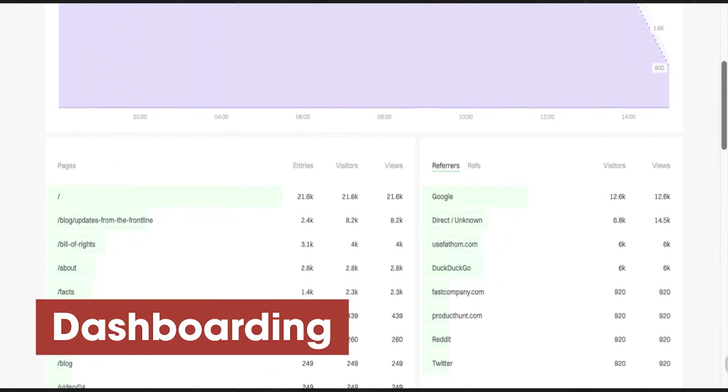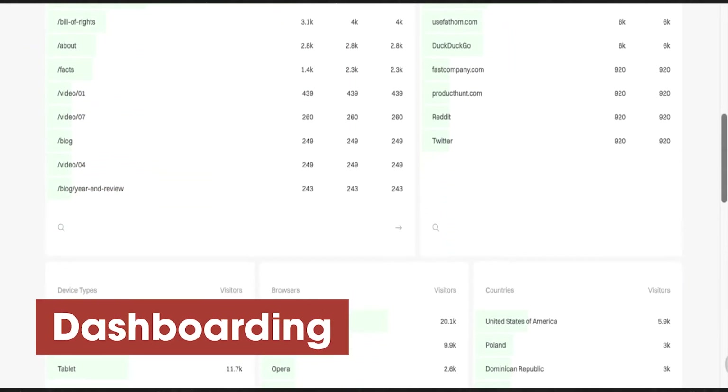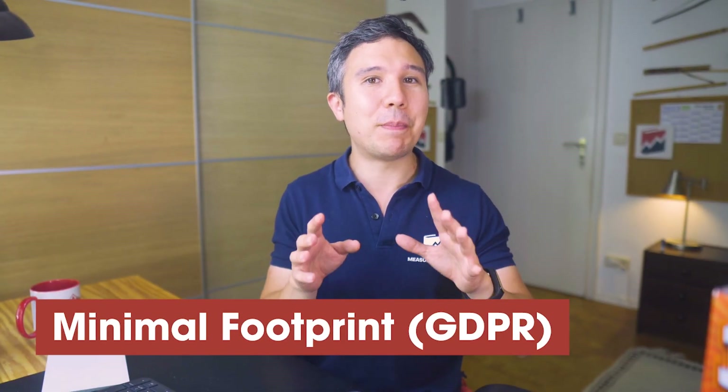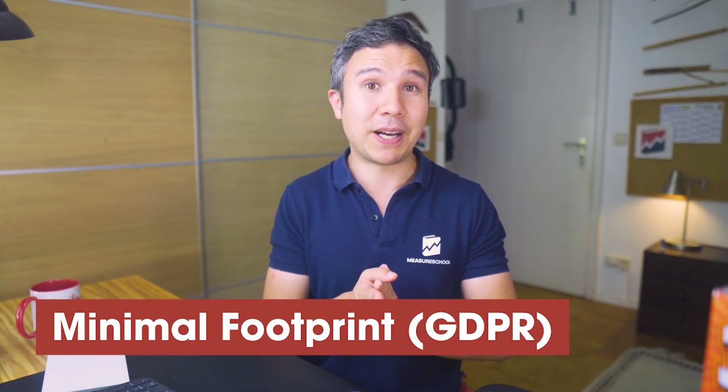Three things that stand out with Fathom: the dashboarding is super simple — one page, take any data in the system and build something simple that you can share with clients or stakeholders. They also have a GA importer, so you can take your data from Google Analytics and port it over to Fathom, which is super helpful for migration away from Universal Analytics. And they pride themselves on a minimal privacy footprint — you can customize settings that might impede user privacy rights and turn them off, so cookie banners should not be a problem anymore.